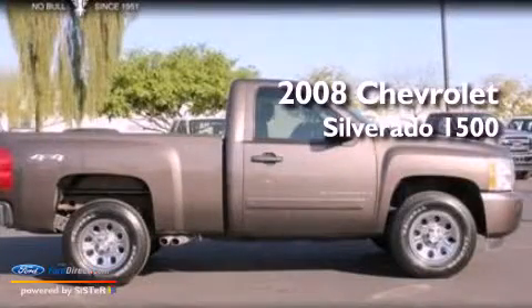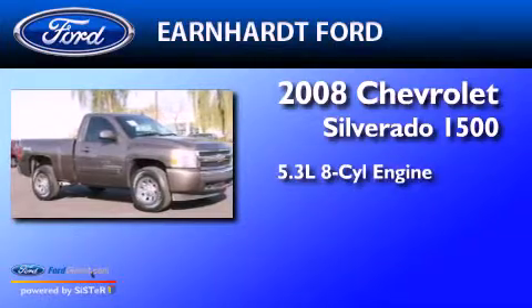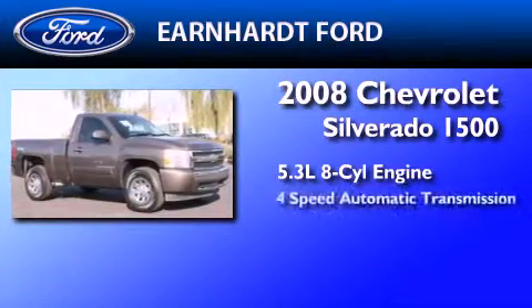This is a 2008 Chevrolet Silverado 1500. It has a 5.3-liter, eight-cylinder engine, and a four-speed automatic transmission.